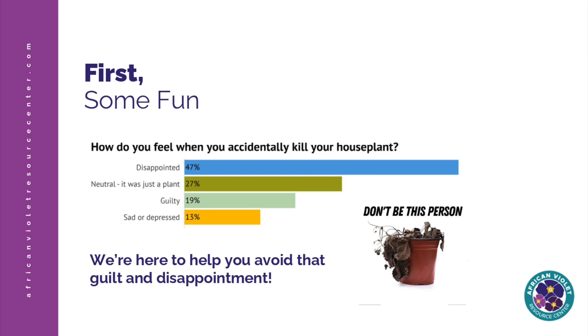First, I want to ask you: how do you feel when one of your houseplants dies? We actually did a poll and had hundreds of people answer. Only 25% of people were unaffected by the death of a houseplant. Most people feel guilty or feel like a failure. About 47% of people are disappointed, about 25% say it was okay — just a plant, wasn't a big deal. And then about 21% of people feel guilty, and a smaller portion feel even sad or depressed after the death of a houseplant.